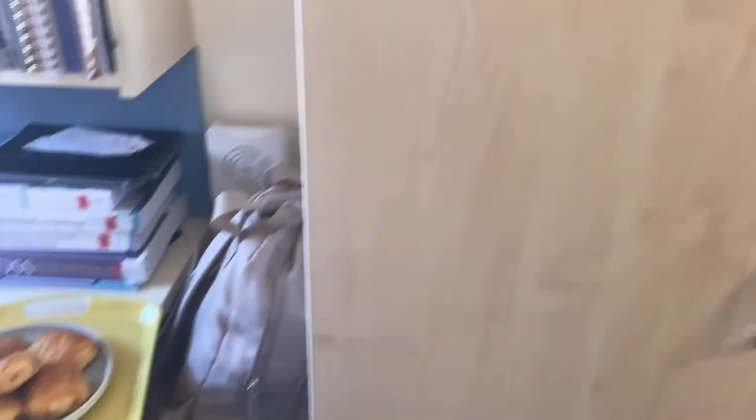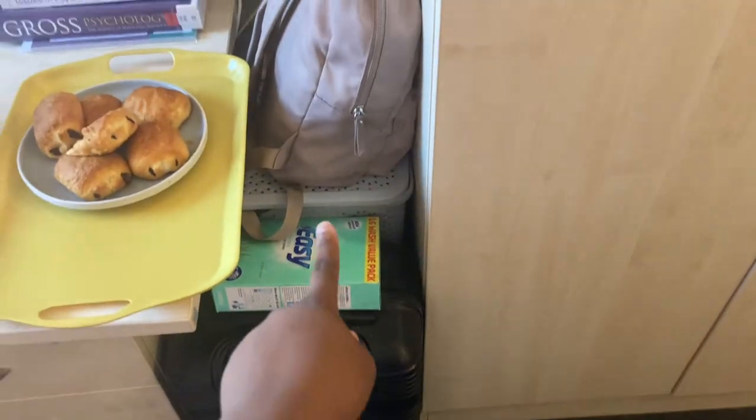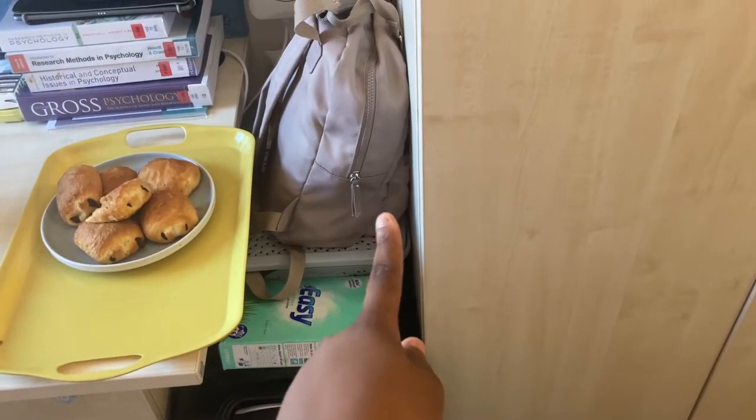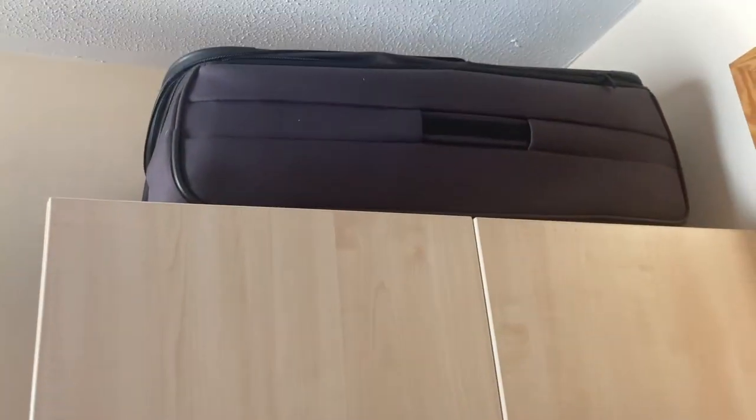Over here is my dirty clothes basket, soap for my dirty clothes, my empty hand luggage, and the bag I take to uni most days. I also have my larger suitcase, but I only use it to bring stuff up — I don't really need it unless I'm doing a long-haul trip, which I have no plans for until next year.